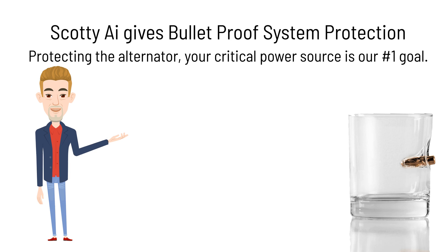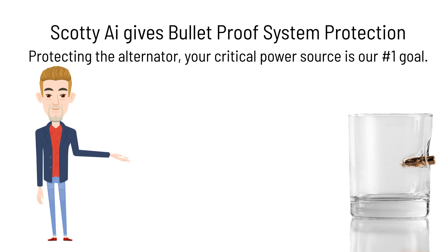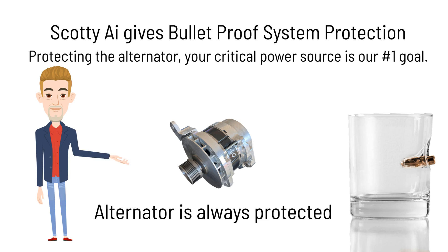Should the 48-volt battery system develop a fault, Scotty quietly opens circuit in less than 25 milliseconds and lets the 12-volt or 24-volt alternator continue to drive critical loads — perfect redundancy. The alternator temperature sensor is a key AI input. If the rate of change of temperature, current, and voltage are outside of the normal operating band, Scotty AI will set the power band back automatically. The alternator is always protected.